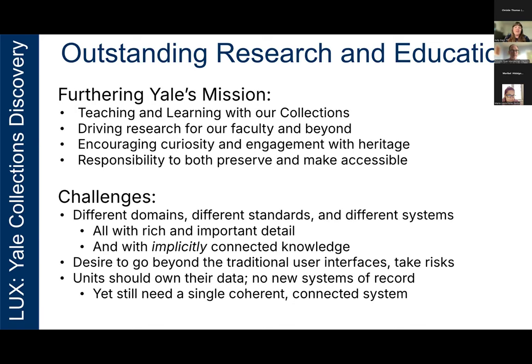Yale decided that a unified platform capable of searching across these systems was necessary, but they faced even more challenges. We had a desire to go beyond a traditional user interface. We did not want a Frankenstein system with disjointed parts all stuck together, and we did not want to reinvent the wheel or replicate any existing systems. Most importantly, each of these units at Yale needed to continue to own their own data and be their own system of record. So we knew any cross-collections platform would not be replacing their existing systems. However, we understood that to best achieve the goals of our mission statement, Yale would need some kind of unified platform.